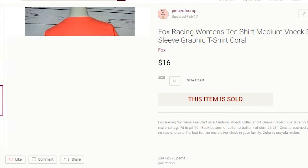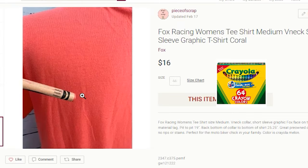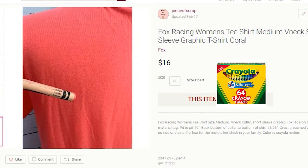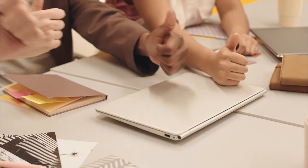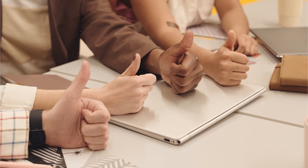I do have success with the men's Fox Racing shirts. Now with these odd color items, I do like to match them with a Crayola crayon. In this case, it matched the Crayola crayon melon out of the box. I do include that photograph as well as noting that in the description. If you like this reseller tip of matching the odd colors with a Crayola crayon, go ahead and give this video a thumbs up.